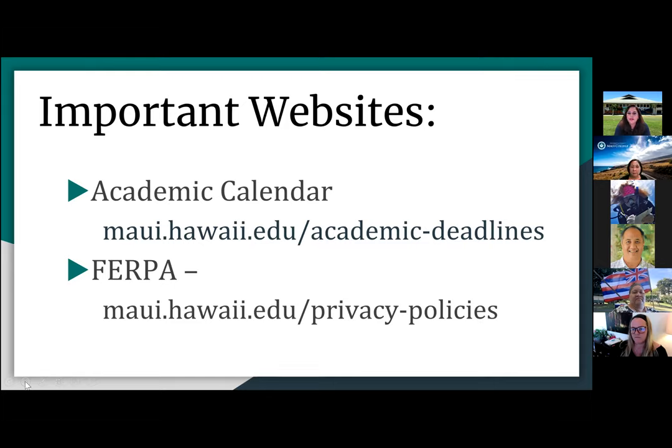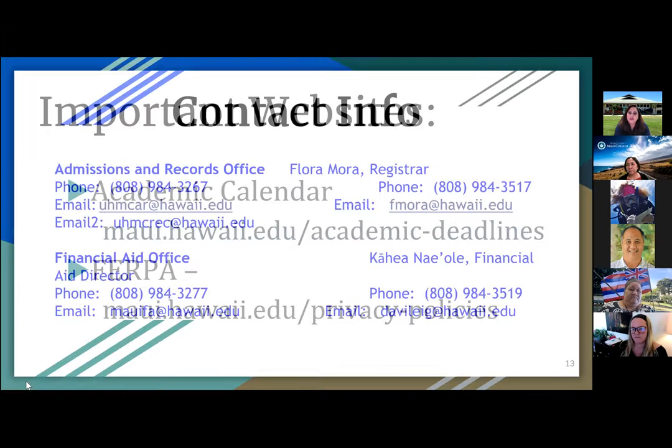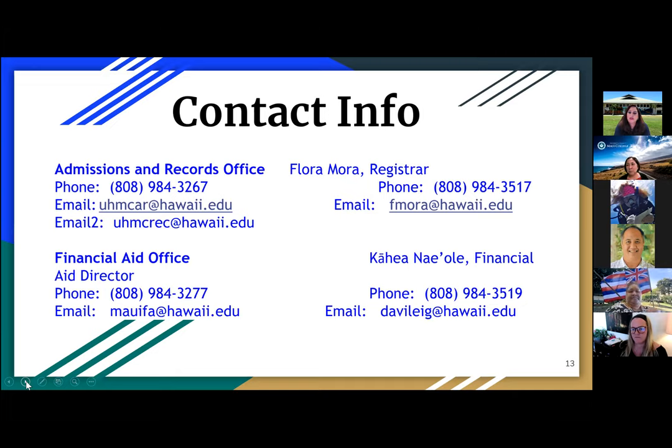Important websites: the academic calendar is on our main webpage at the top — about the third or fourth link. We also have our FERPA privacy policies on the web. Data governance provides training to campuses and has training materials and presentations — you need to log in using your Hawaii EDU. I'll be sending out that link with the FERPA information, and I'll ask Joyce to send me a list of participants so I can forward additional information.